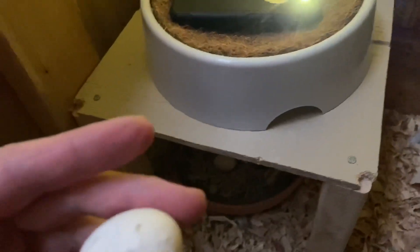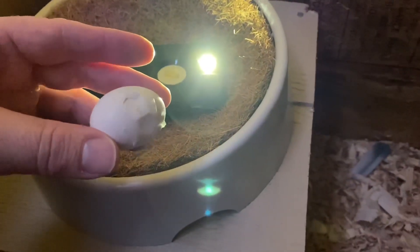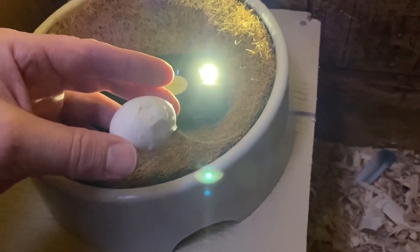Oh my goodness. It's broken even more. Look at that — it's got like an extra dent in it. I don't know. How did that happen? My goodness gracious.